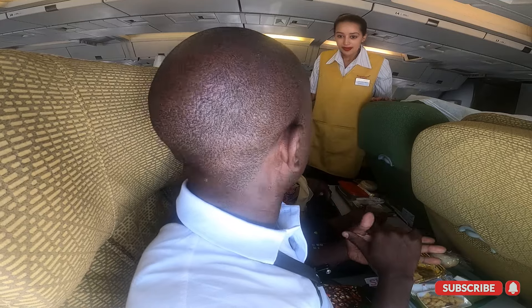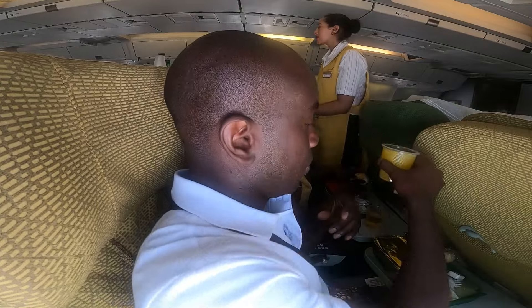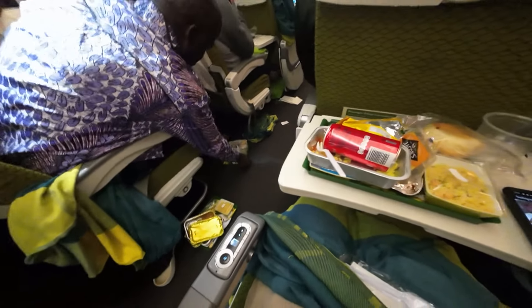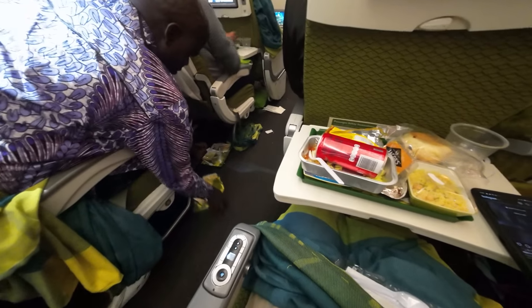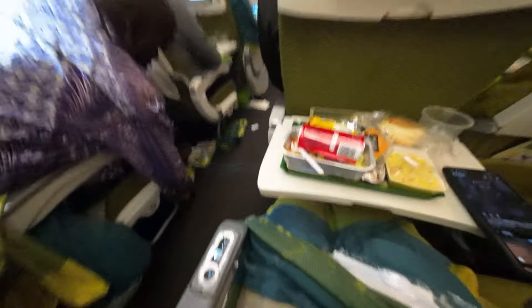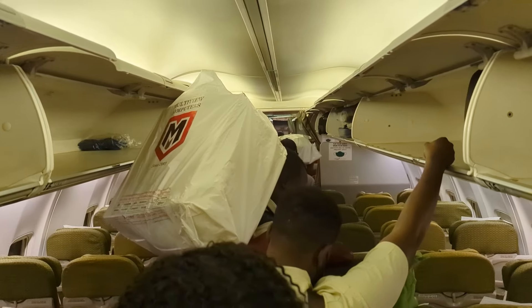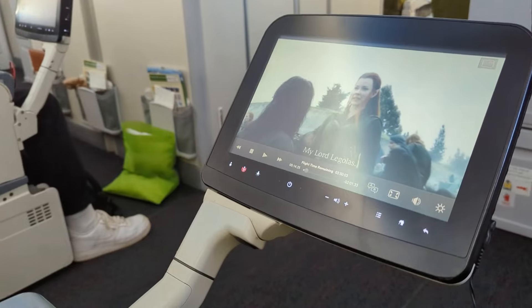Ethiopian Airlines does well with its crew — they are hardworking and appear happy to be on the job. However, I have also questioned the training the airline gives its crew. For example, on a flight from Addis Ababa to Uganda, a few passengers decided they would carry the entire kitchen as hand luggage onto the aircraft.